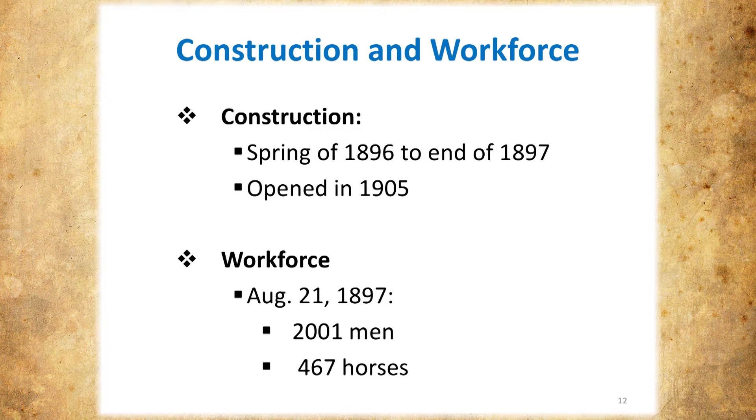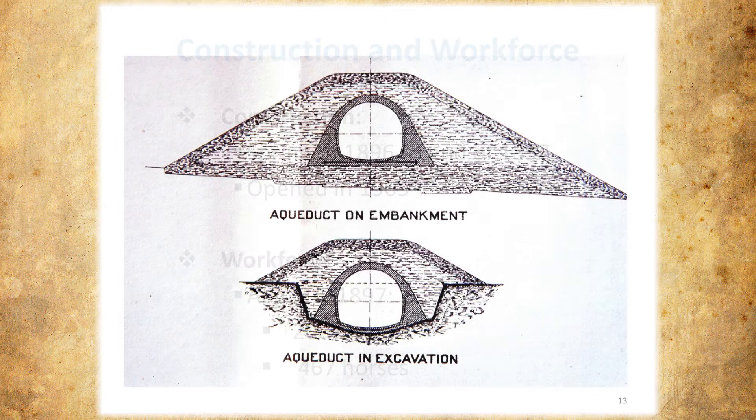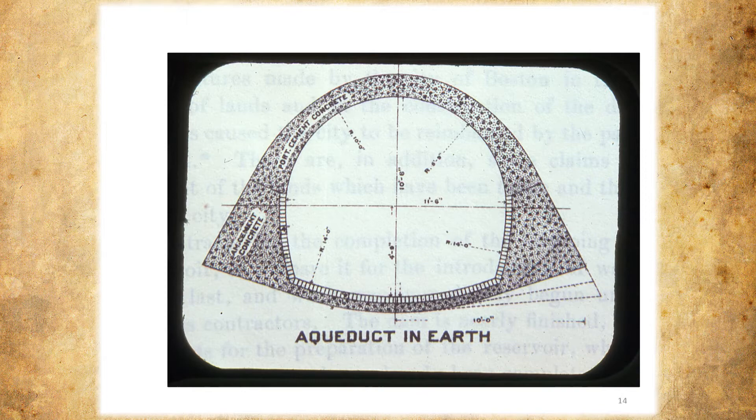This is how it's constructed. Sometimes they had to excavate — this is the appearance of an excavation with earth cover. Similarly, sometimes they had to fill, so they filled in three-foot lifts, rolled it, then constructed the aqueduct and covered it with earthen cover. Dimensions are roughly about 11 feet high and nearly 12 feet wide.